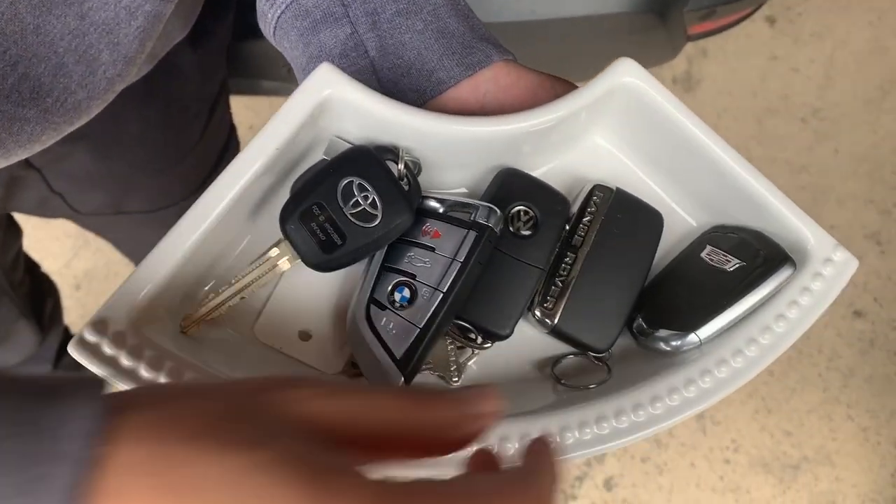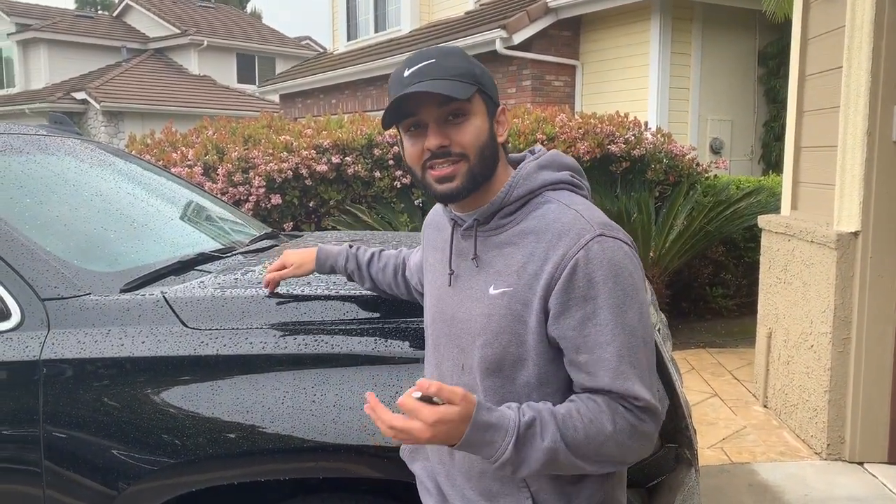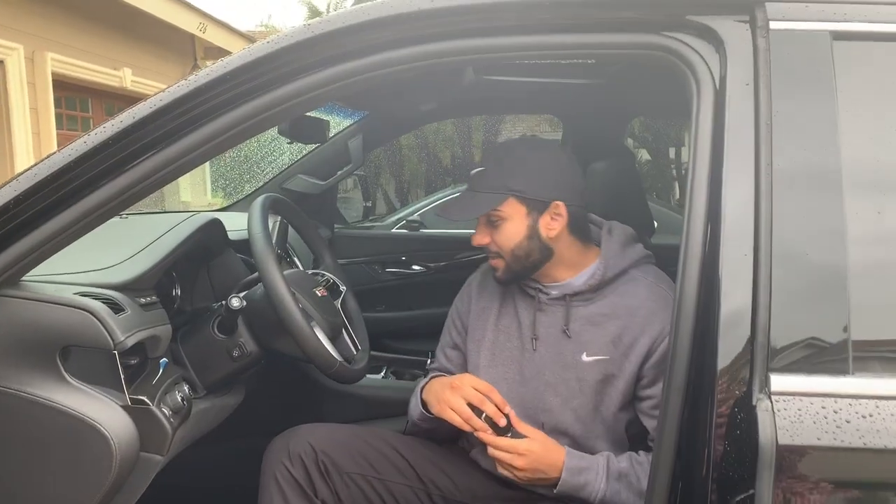So let's begin with the first car. Out here in Southern California the weather is terrible — it's not like this all the time, but just in case it starts to rain we're going to start with the Escalade because it is parked outside. We're going to start off with this 2017 Cadillac Escalade V8. Go ahead and start this beast.